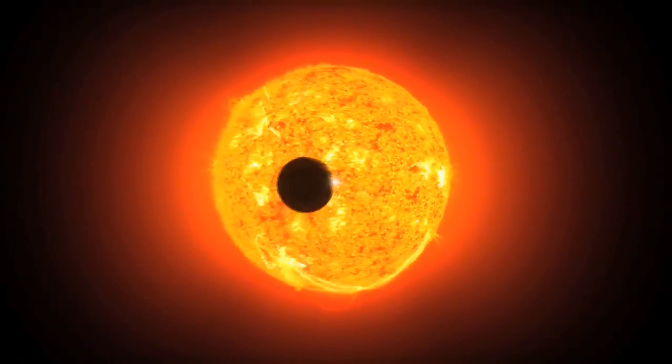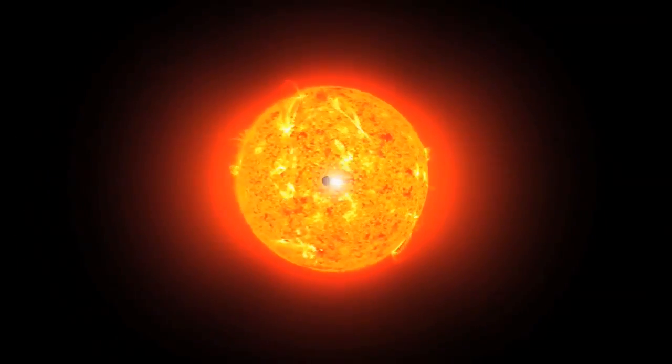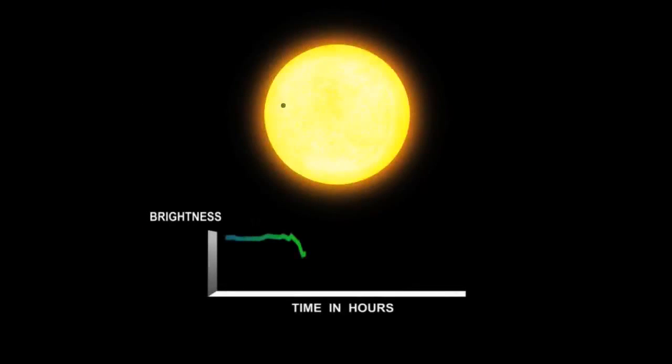For four years, Kepler will continuously measure the brightness of stars similar to the Sun and send information back to science teams on Earth. It works like this: when a planet moves in front of a star, it blocks a portion of that star's light. Kepler records this transit of planets across the faces of stars with sensors on the photometer, and provides the science teams with raw data that will allow them to determine the planet's size as well as the size of its orbit.